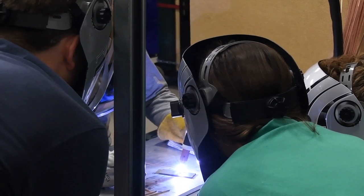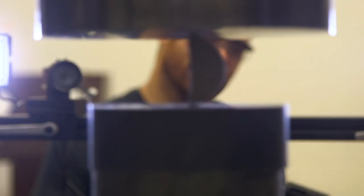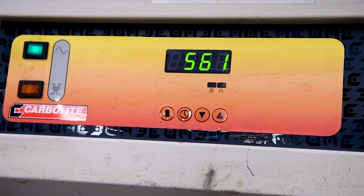Alternatively, you have the physical metallurgists — once you have this metal, what do you do to it to give it the properties you want?